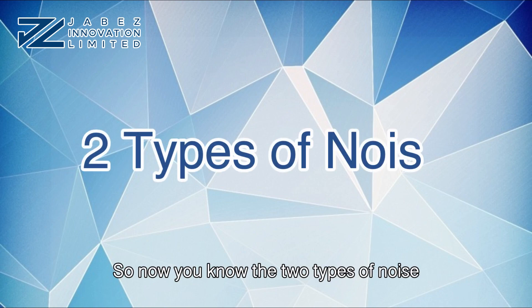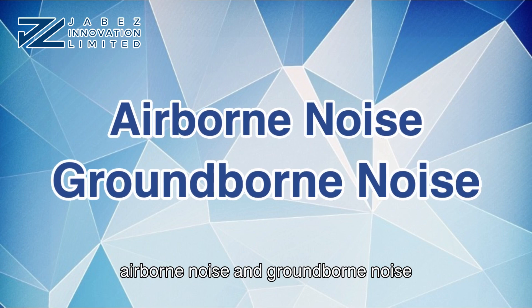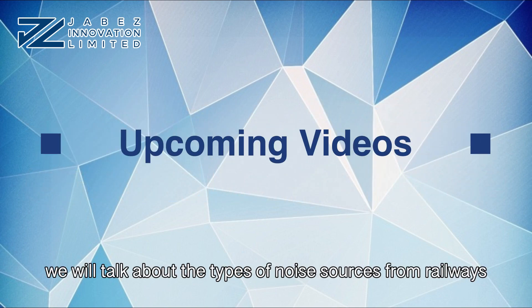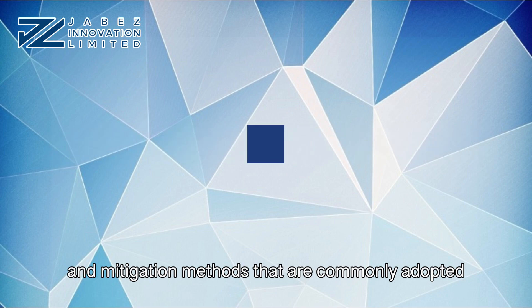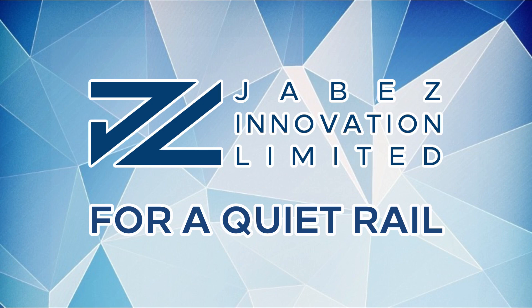So now you know the two types of noises: airborne noise and ground-borne noise. In the upcoming videos, we will talk about the types of noise sources from railways and mitigation methods that are commonly adopted. Jabez Innovation Limited, for a quiet rail — we focus on research and development in acoustics products and services for the railway industry.